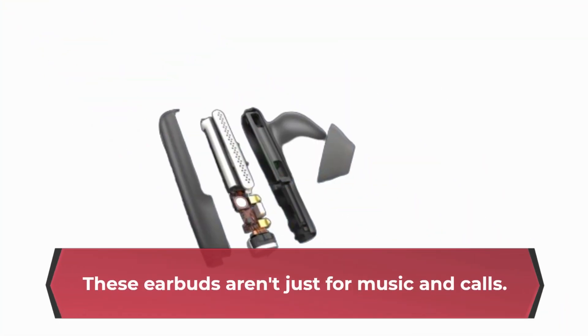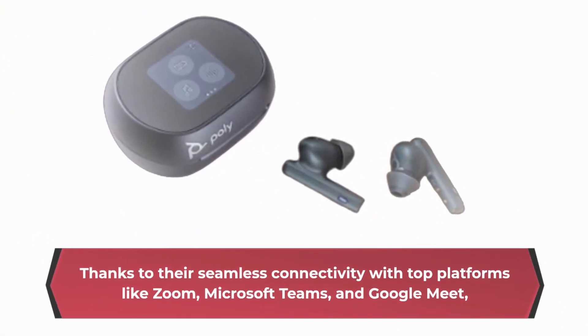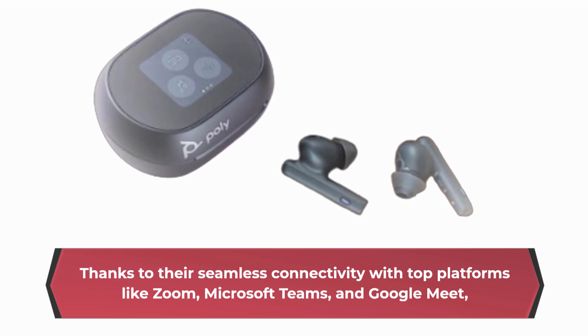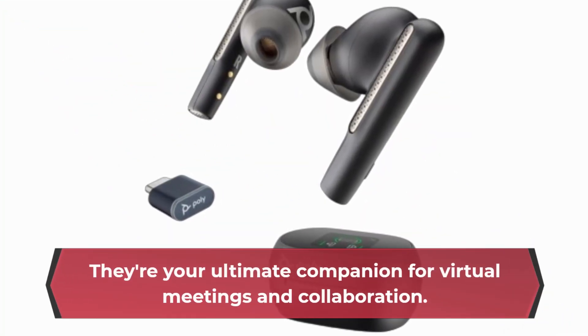These earbuds aren't just for music and calls. Thanks to their seamless connectivity with top platforms like Zoom, Microsoft Teams, and Google Meet, they're your ultimate companion for virtual meetings and collaboration.